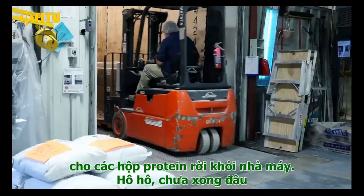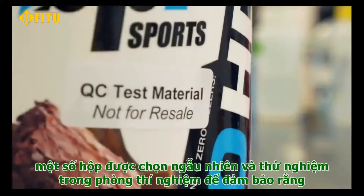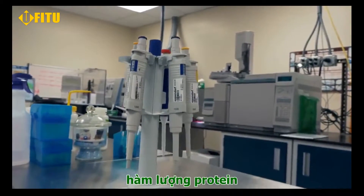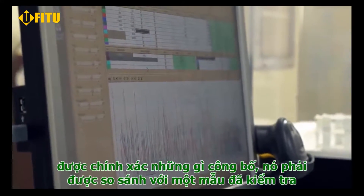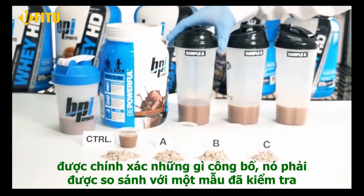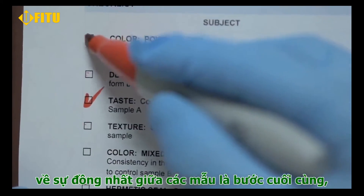Not so fast though — before our proteins ever leave the factory, bottles are selected at random and tested in the lab to make sure that the protein content is exactly what it's supposed to be. They are then compared to a control sample for consistency in flavor, color, and density.